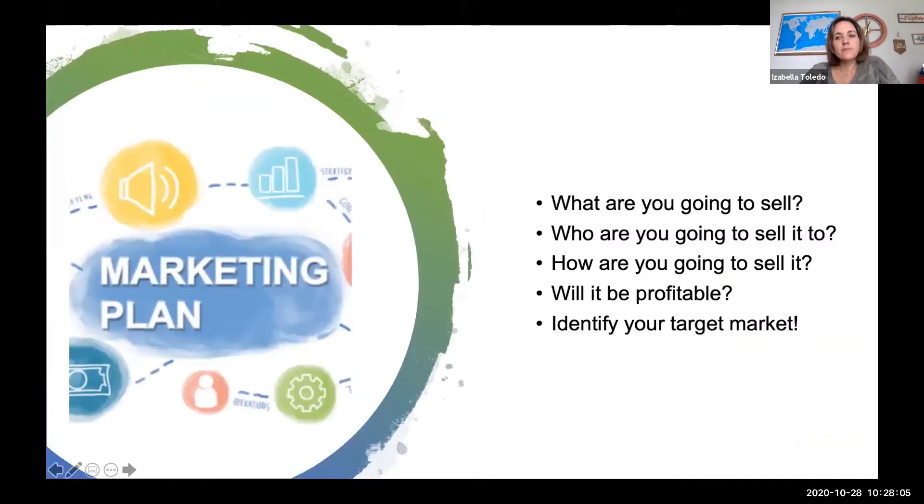Something very important is deciding what you're going to sell. Are you going to sell meat, milk, or both? You have to have a plan for what you're marketing. Who are you going to sell it to? Are you going to sell wholesale, at the farmers market, or for animal consumption? Try to figure that out before you start selling your products.